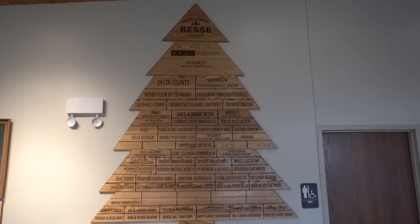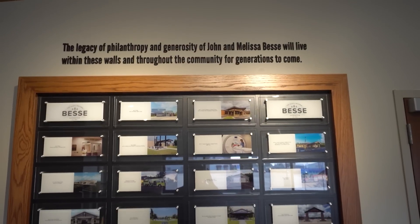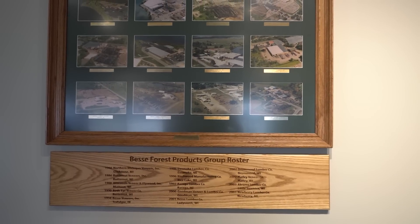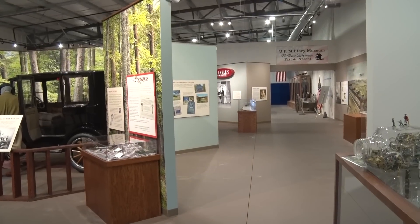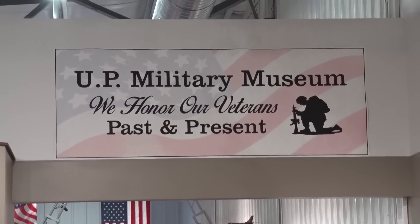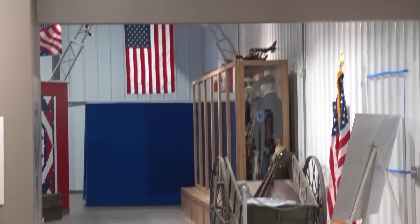After my parents passed on, I've tried to live up to their original expectations for the foundation. A couple of years ago, I was approached by Vicki and others from the Chamber about building a new Chamber of Commerce building large enough to include the Marble Arms exhibit and also something to honor the veterans of all the wars that people from the U.P. have contributed to.